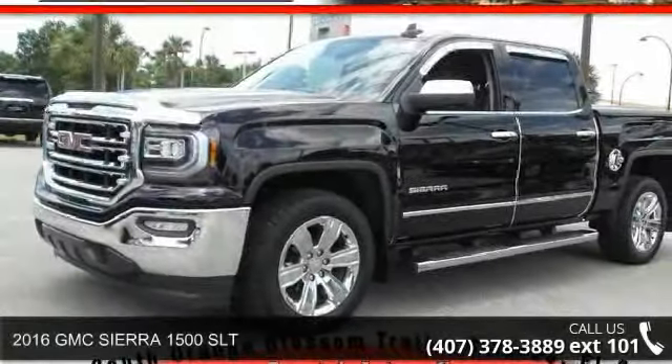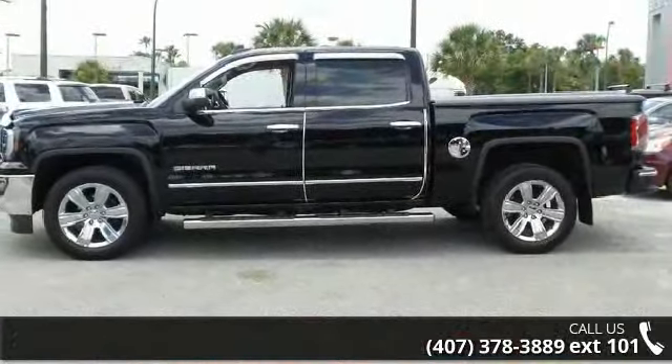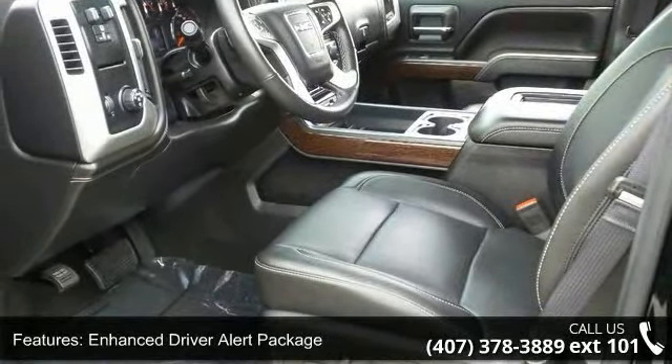Arrive in style with this 2016 GMC Sierra 1500 SLT. If you are looking for a first-rate auto, this one could be yours today. This vehicle comes with a reliable 8-cylinder engine connected to a smooth shifting automatic transmission.